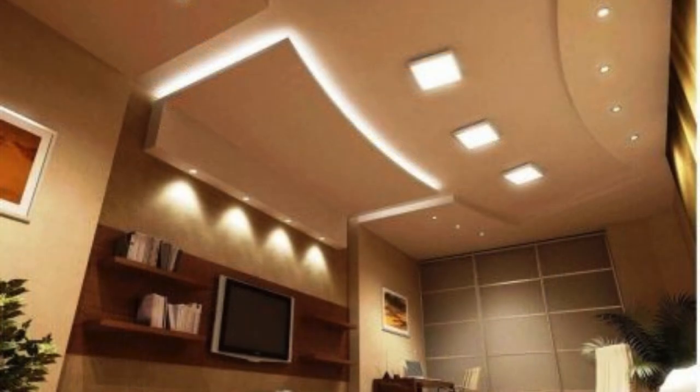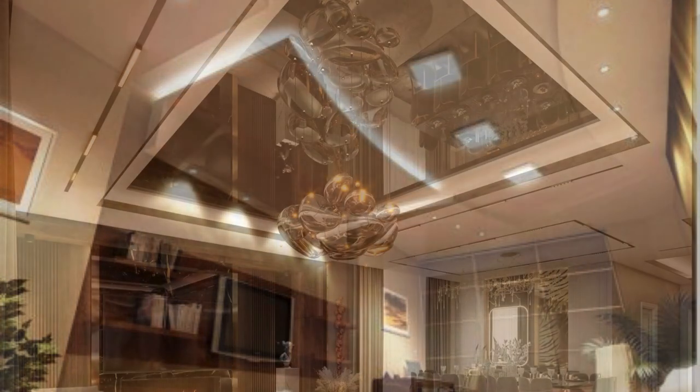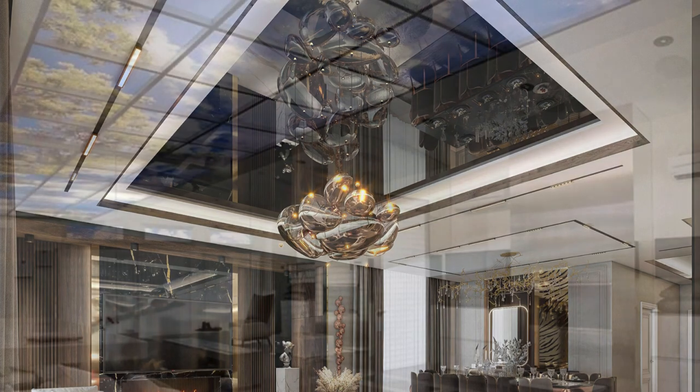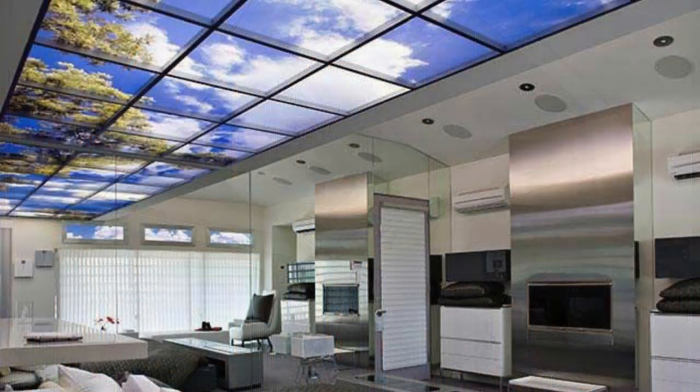From acoustic ceiling tiles that enhance sound quality to decorative options that add a touch of sophistication, the versatility of ceiling panels makes them an indispensable element in contemporary interior design.